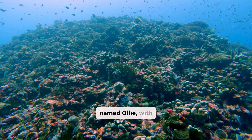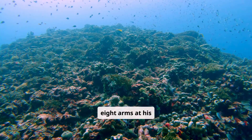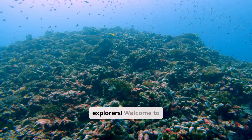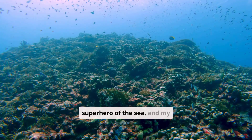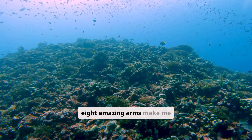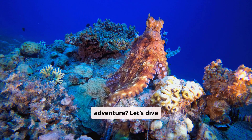A cheerful octopus named Ollie, with sparkly eyes, waves all eight arms at his friends. Hey, ocean explorers, welcome to Coral Cove. I'm Ollie, the coolest superhero of the sea, and my eight amazing arms make me the ultimate ocean hero. Ready for an adventure? Let's dive in.